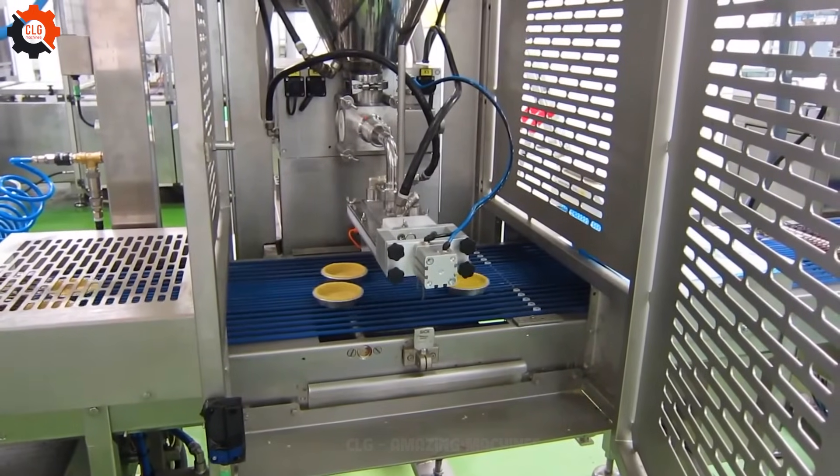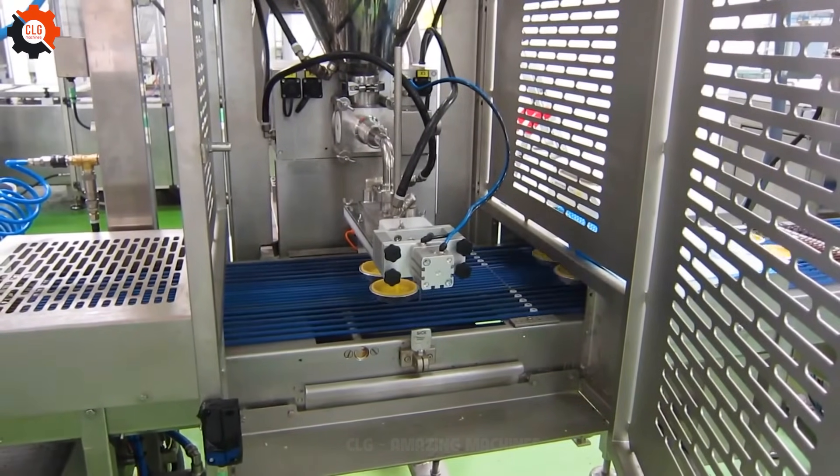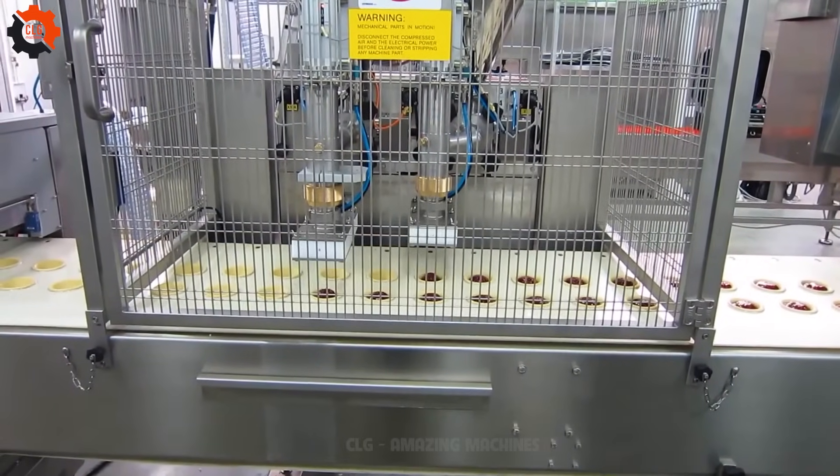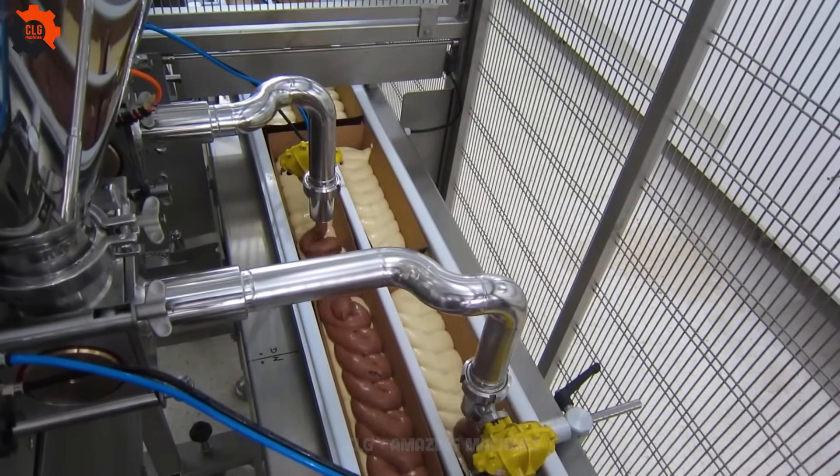It's the ultimate kitchen gadget that'll have you baking like a pro in no time. With this bad boy, you'll be churning out cakes faster than you can say piece of cake. Say goodbye to baking woes and hello to cake perfection.